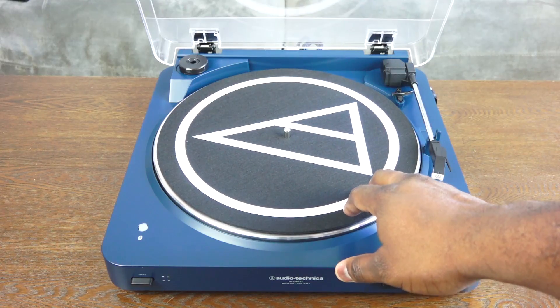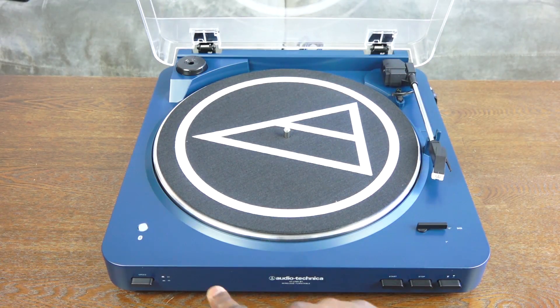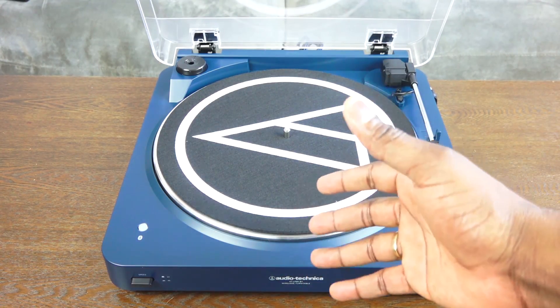I also got a new turntable — no review for it but I'll mention it. It's a Bluetooth turntable from Audio-Technica, which is actually pretty cool. Here is the artwork on the back showcasing the different sides.